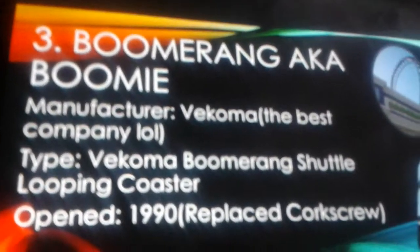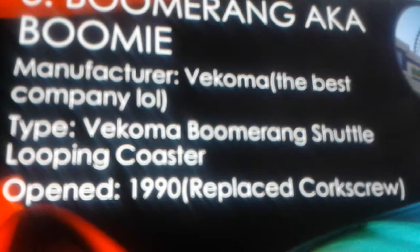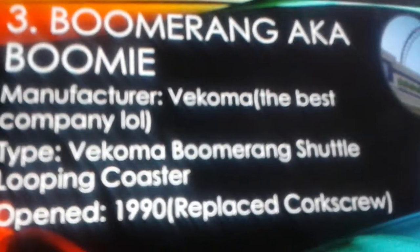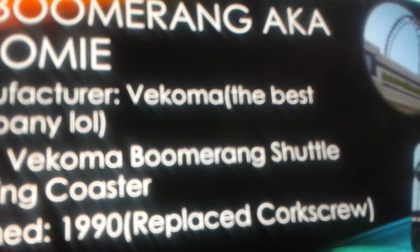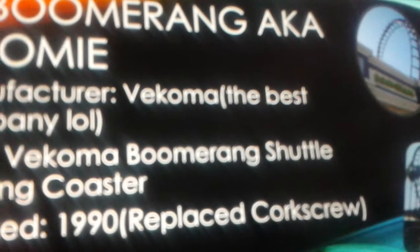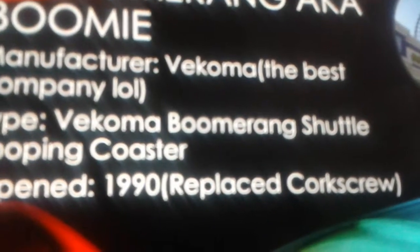Number three is Boomerang — I call it Boomy, because there are a lot of boomerangs out there. The manufacturer is Vekoma, my favorite roller coaster company. I really like Vekoma coasters. We have a Vekoma coaster near my home park, but it's actually a small one — I don't count it. To get a big Vekoma ride, I'd have to go to my second home park.